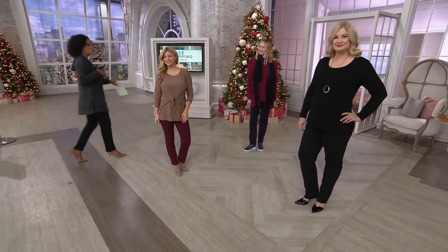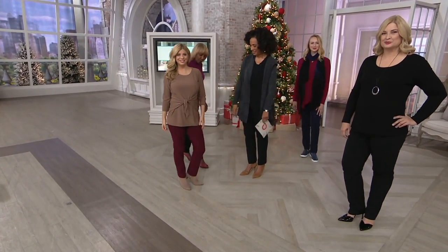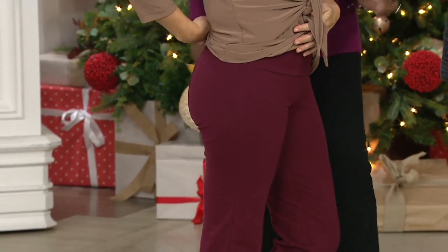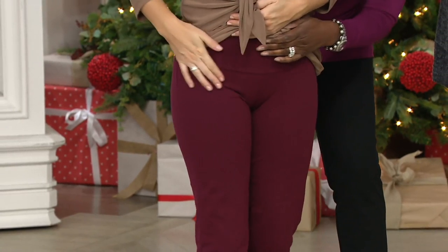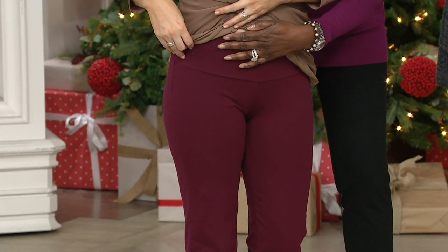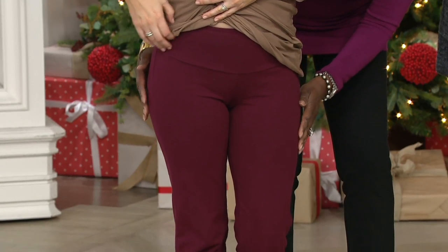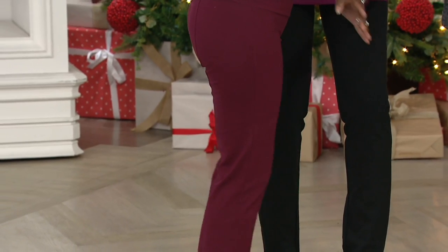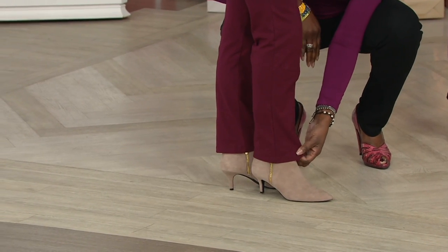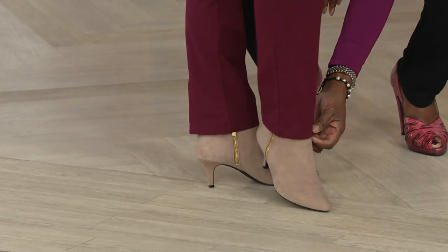Shall we start with Meredith since she's in our new color? Meredith, you look great, honey. She's got my little tie-front tunic on. Meredith is 5'2"-ish and looks absolutely fabulous. Let's show the tummy control — here is that Bluetech control system. It just hugs the stomach. It's not a girdle; it just hugs in the tummy really nicely. You can see how the leg fits — it's a slim leg, 14-inch leg opening. You have enough room in the calf, so if you have athletic calves you don't have to worry about it. It can be tucked into a boot or go over a little bootie.